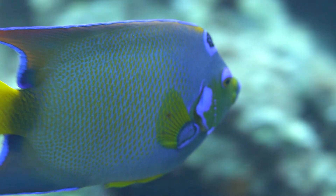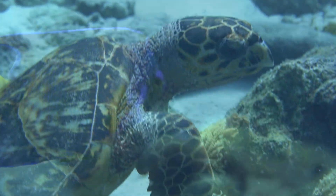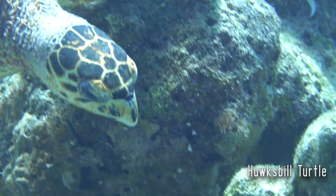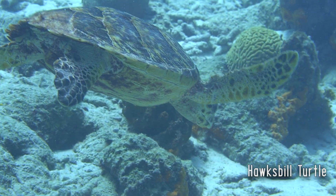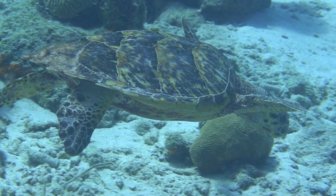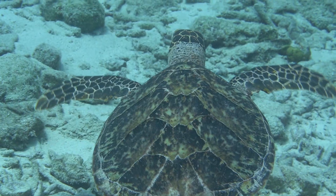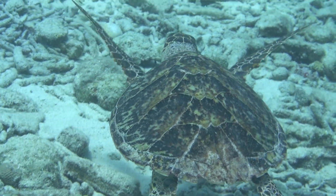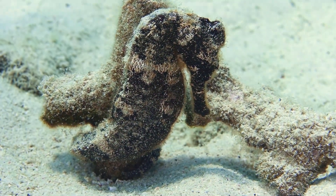We didn't see a whole lot of turtles while we were in Bonaire — I think we only saw probably three or four. The Hawksbill we did see was incredibly tame; it really was not concerned about our presence at all. I was able to get remarkably close without it showing the slightest bit of fear, which was pretty cool.